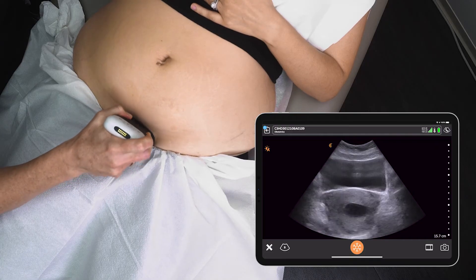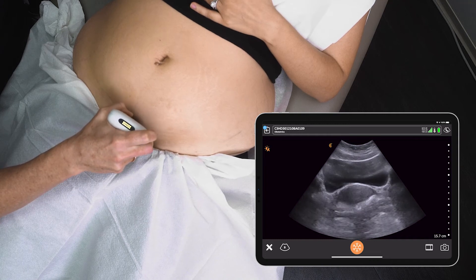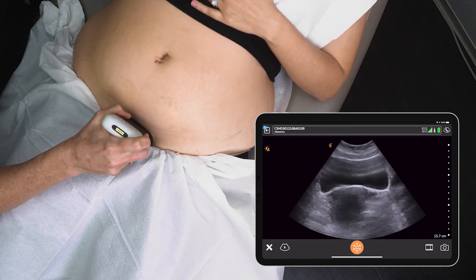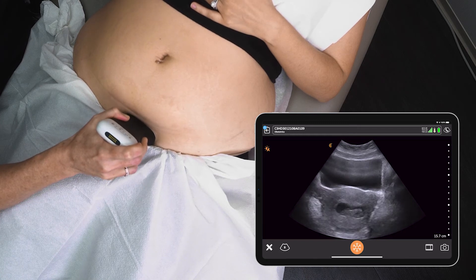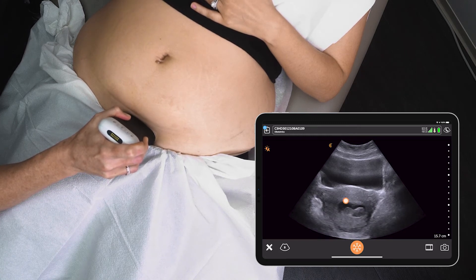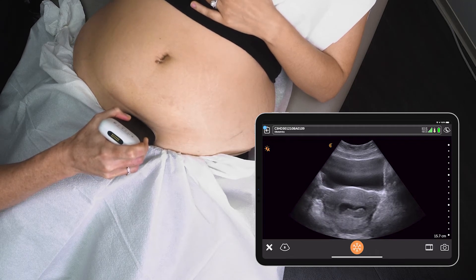I'm placing the probe here transversely just above the suprapubic bone. I can see a full maternal bladder and we're scanning up from the cervix. I can see the fetus come into view here. I can already see the baby moving and the fetal heart rate looks like it's moving there.